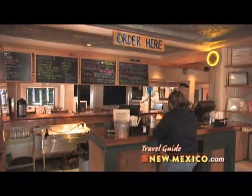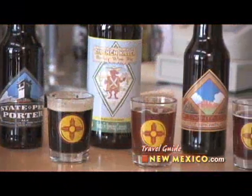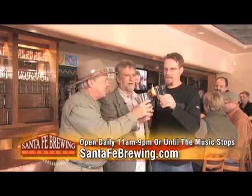Remember, there are plenty of places to eat in Santa Fe, but there's only one Pub & Grill serving great food and the freshest beer from New Mexico's finest microbrewery, Santa Fe Brewery. This is one Santa Fe destination that you want to put at the top of your list. Bottoms up!